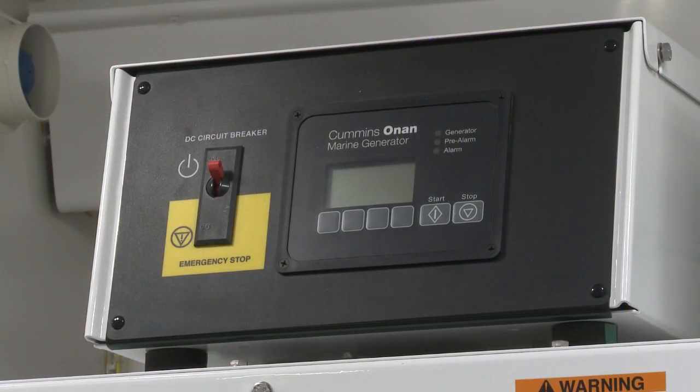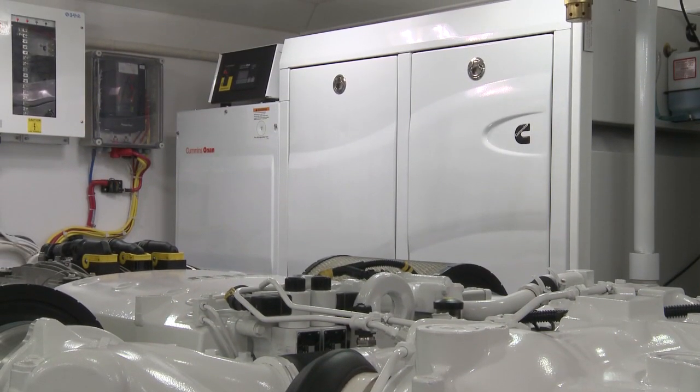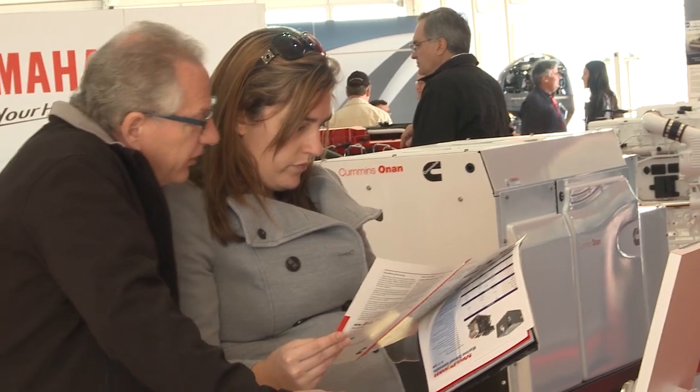Some of the great features about the new 55KW generator are an integrated digital display, an optional sound shield for noise attenuation, and a small package.